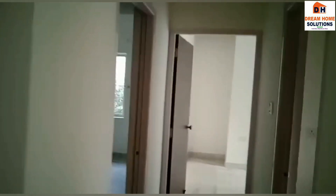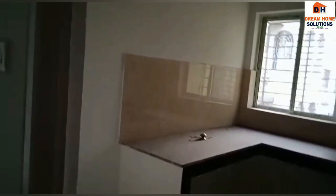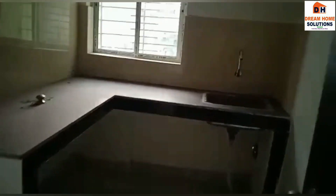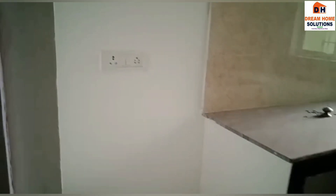Let's go and see the kitchen. This is your kitchen, and the space over here is kept for the fridge. This gap has been kept intentionally so that your fridge can fit in.